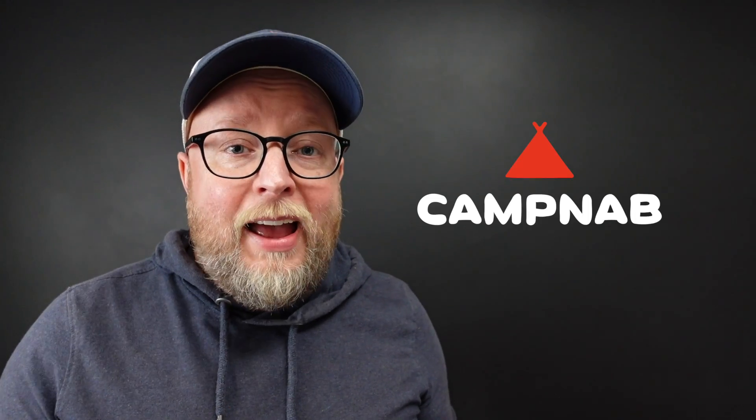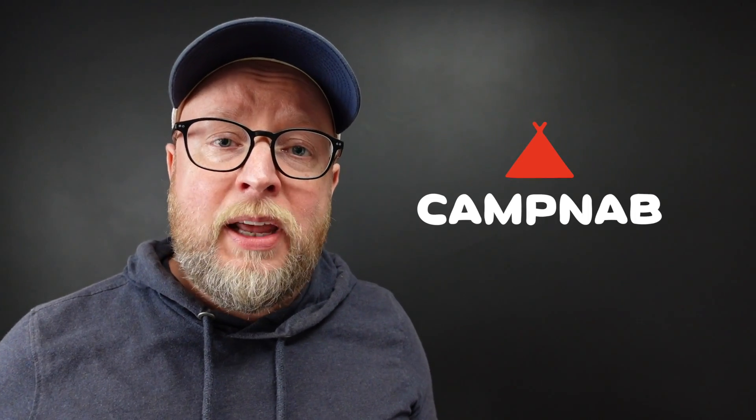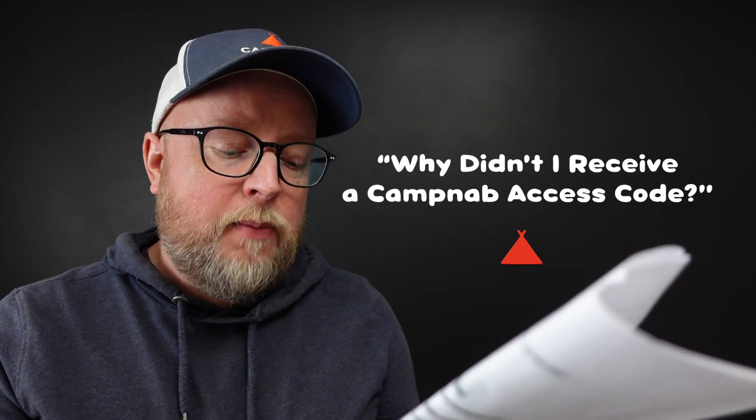I am Eric and this is CampNab Q&A. Today's question is: why didn't I receive a CampNab access code? So you're signing in, you inserted your phone number, and now you're waiting on an access code but it's not reaching you.